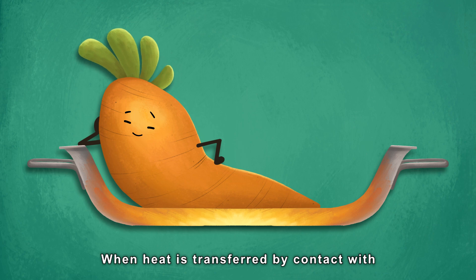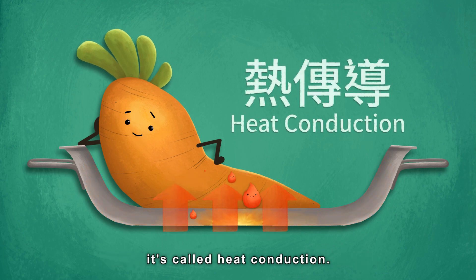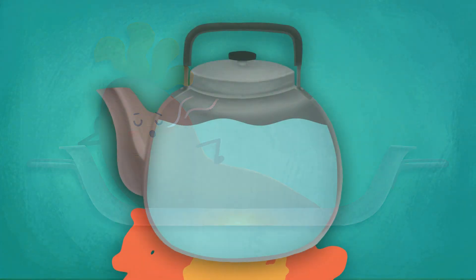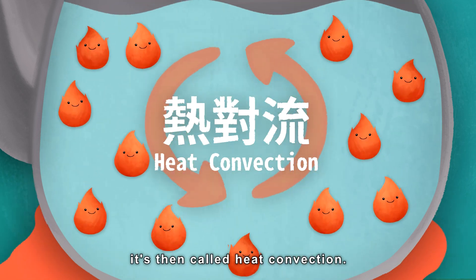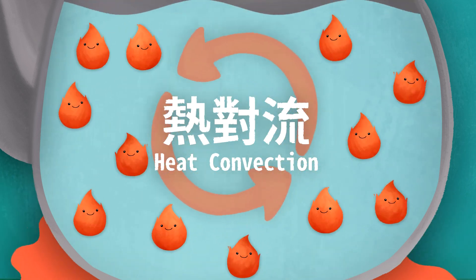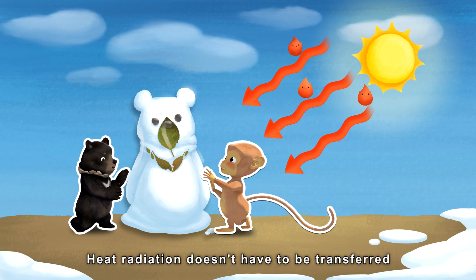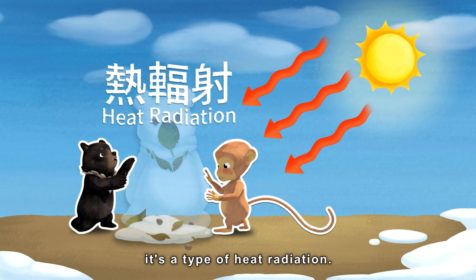When heat is transferred by contact with a solid or stationary liquid, it's called heat conduction. Heat radiation doesn't have to be transferred through an object — when the sun shines on us, it's a type of heat radiation.